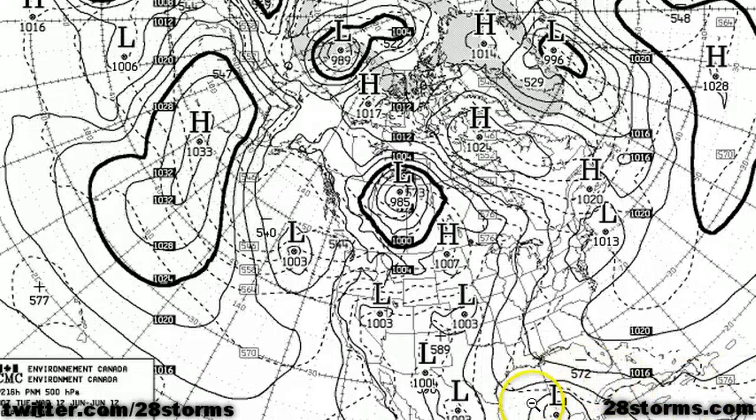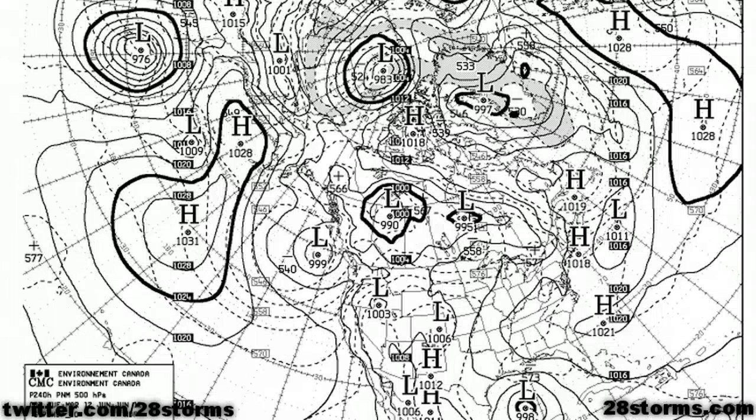we have a developing area of low pressure near the Yucatan Peninsula, and by day ten it is forecast to deepen down to 998 millibars, which would be roughly a tropical storm moving northwest toward the Texas and Louisiana coastline.